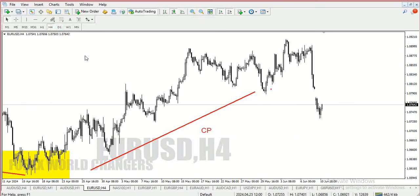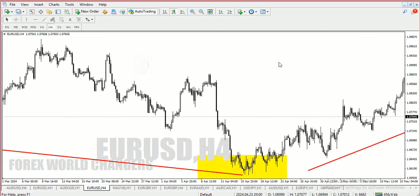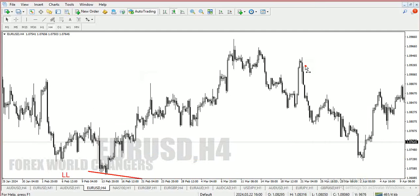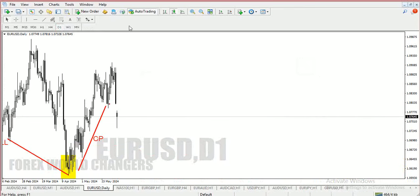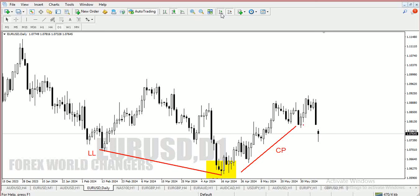Now I have two things telling me this is a sell: the broken structure and the compression. I just need to find a place to put my order. This was a nice sell at this point — it shows very nicely on the daily timeframe. This base candle — a drop-base-drop — was my entry point.